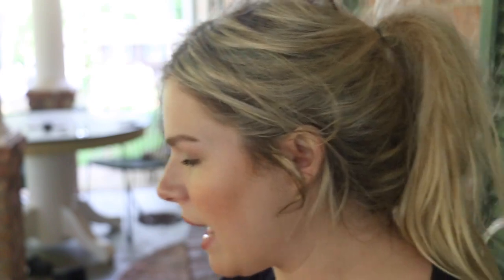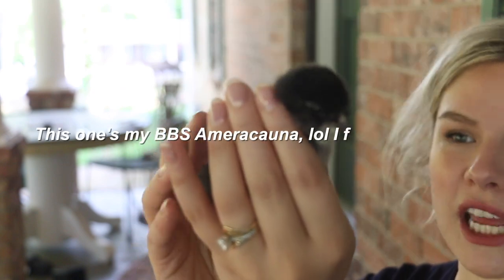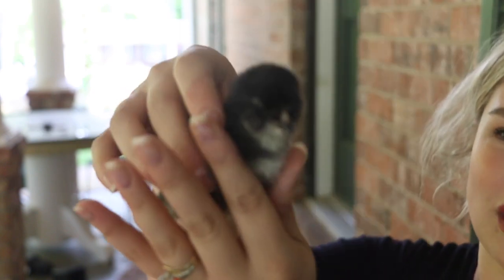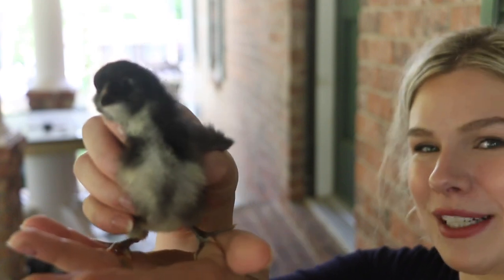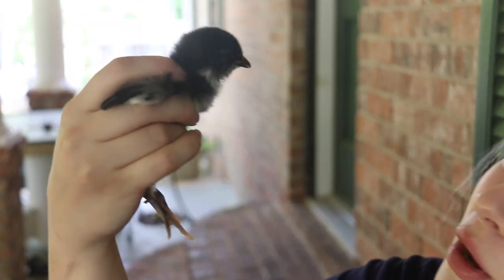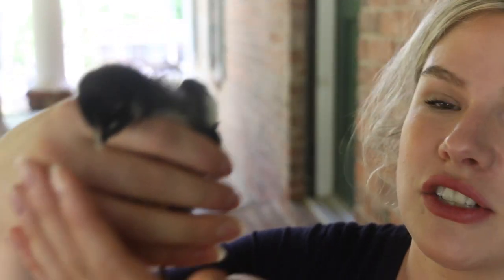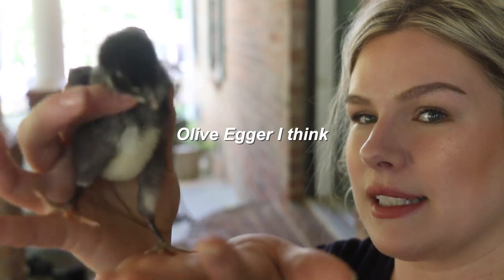I think one of the Easter Eggers I showed might have been a Green Queen — I'm not really sure. I've got two Olive Eggers and two Green Queens and I'm not sure which ones are which. This one is either a Green Queen or an Olive Egger — I can't remember which one they said she was. Here's the second one — they look pretty similar, so it's either an Olive Egger or a Green Queen.